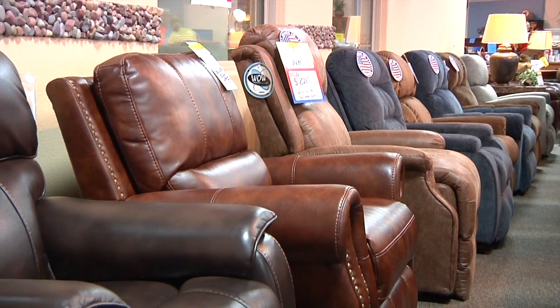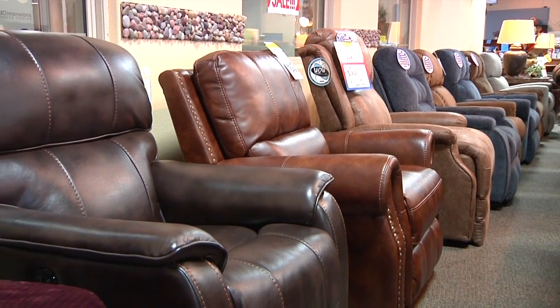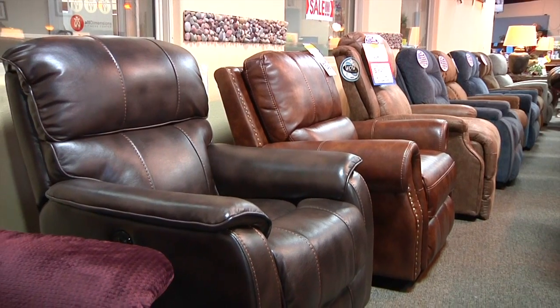A lot of reclining and power. Power seems to be going that route, which is nice. You can recline and stop in whatever position you want, instead of just up or down. It gives the consumer all the positions available.